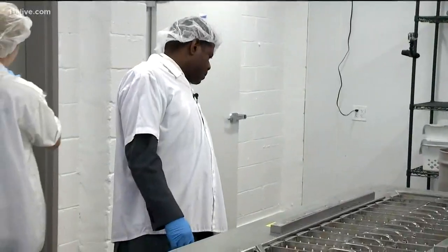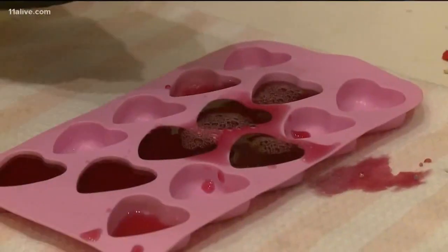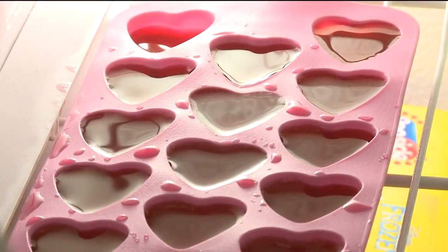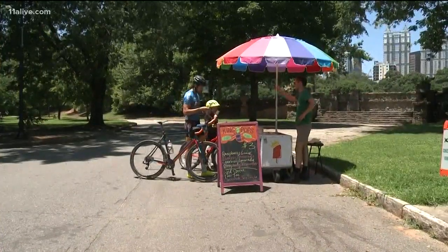And believe it or not, there's a science behind making those pops taste so good. Do you recall trying to make popsicles at home? You put your favorite drink in a tray or cup and it comes out tasting like a block of ice. So how does it work for commercial pop makers?